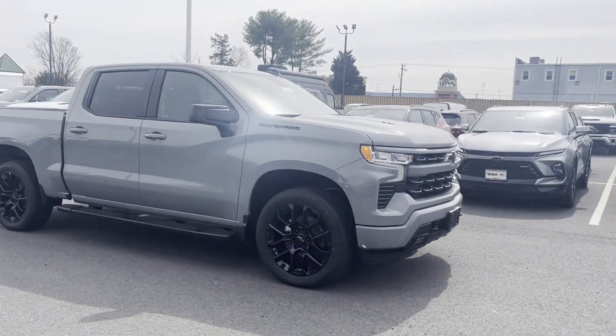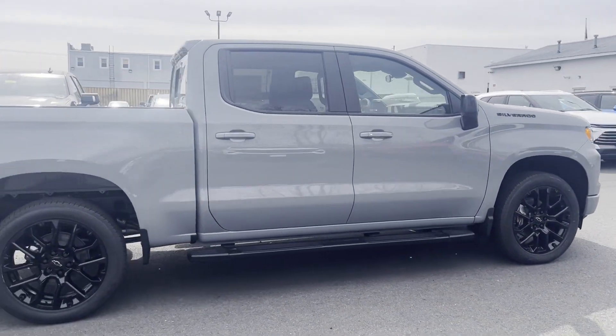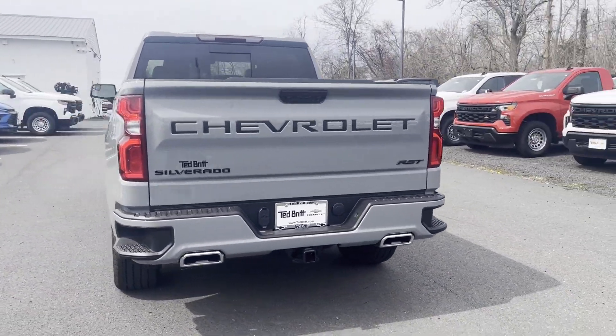2024 Chevrolet Silverado 1500. This pickup truck offers two full rows of seating for premium comfort. It's equipped with many extra conveniences right at your fingertips,